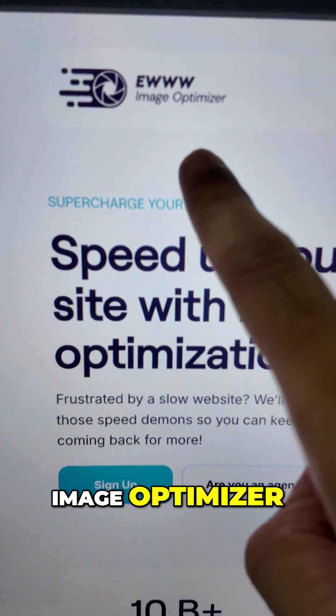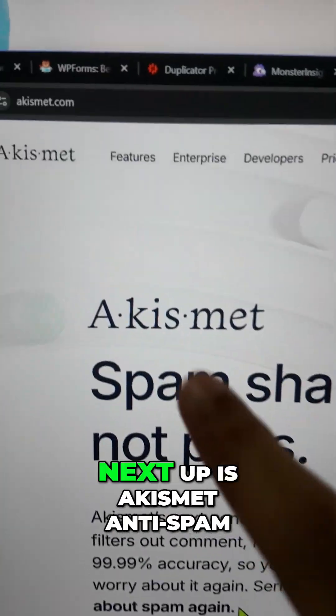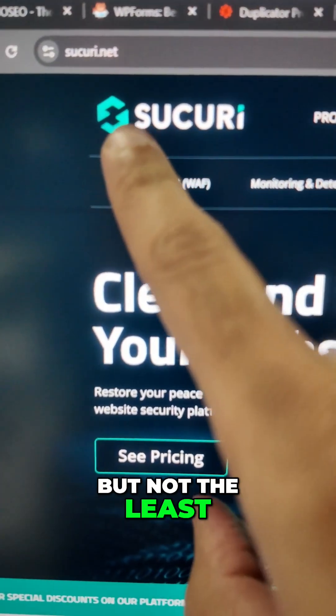Next up is EWWW Image Optimizer, which automatically updates, manages, and optimizes the images on your website. Next up is Akismet Anti-Spam, which prevents any kind of spam comments from coming to your website.